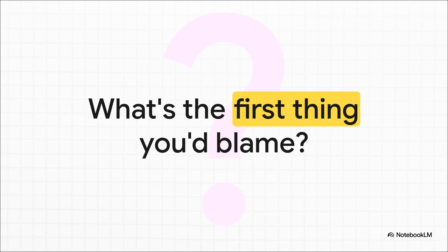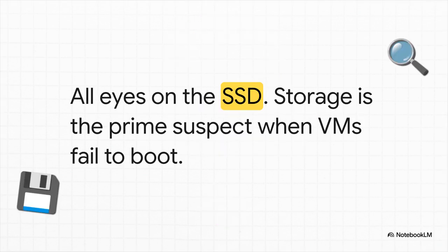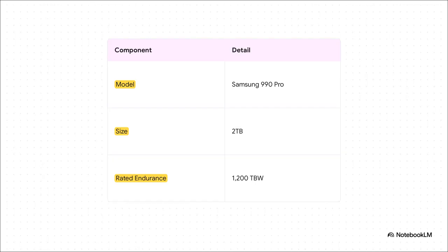What's your first thought? Your gut reaction? For pretty much all of us, there's one really obvious suspect: the storage. The SSD. It's the component that's getting hammered the most when a VM boots up, so it makes sense. In our mystery, the prime suspect was a solid-state drive that was only about a year old. This wasn't some no-name drive — we're talking about a Samsung 990 Pro, a high-performance consumer drive with a beefy endurance rating of 1,200 terabytes written. This thing should have been a tank.